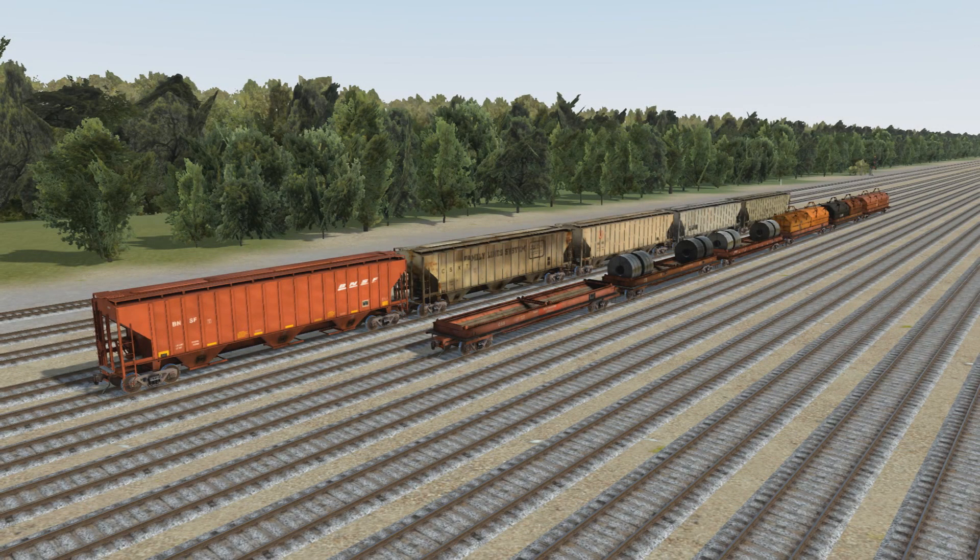Hello everyone, Chris T here with a new freight car pack for Run 8 — the Mixed Freight Pack 2. As you can see here in front of me, it contains two types of cars: the PS4750 three-bay covered hoppers made by Pullman Standard, and the Evans 100-ton coil cars. These cars came out the other day in conjunction with the Trona Railway update and base game update number nine, which addressed a few issues with the game itself.